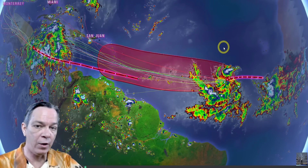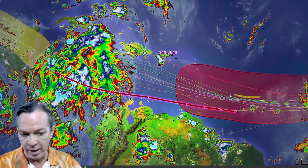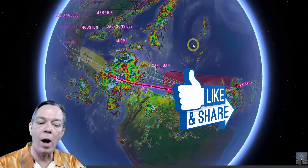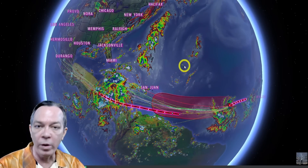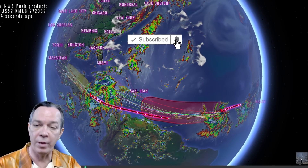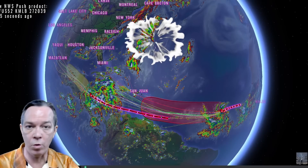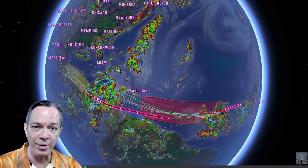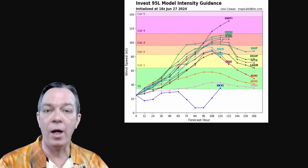It is going to intensify within the next 48 to 72 hours. The latest ensembles show it going all the way into the Caribbean, passing by Jamaica and possibly heading towards the Gulf of Mexico. I'll show you what's different in the atmosphere, what's going on, and what the possibilities are. Thank you to everybody helping get this information out — this is the latest tropical update and I appreciate all of you.